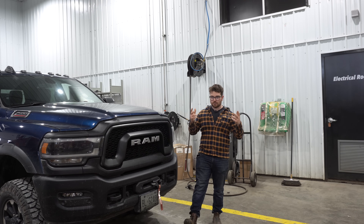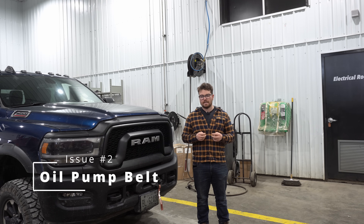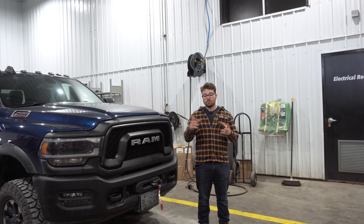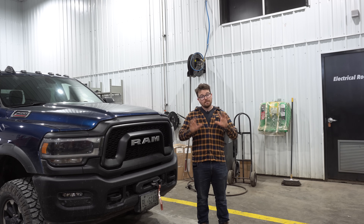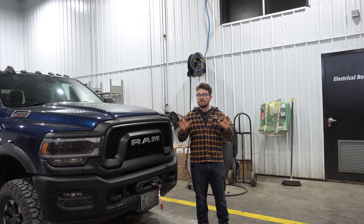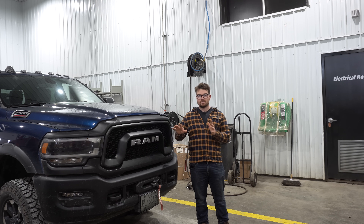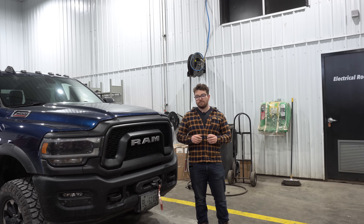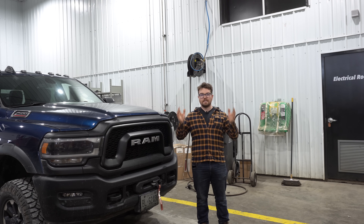The second most common complaint or concern about this engine is the oil pump belt. Now this is not an actual issue — it's more of just a design concern, and there really have been no complaints about these belts failing prematurely. But it is very annoying to know that you will have to pay upwards of a thousand dollars just to get this belt inspected and probably the same amount to actually get it replaced. So that is kind of a concern for consumers who have bought the truck, but I wouldn't really call it an issue — definitely something to be aware of though.